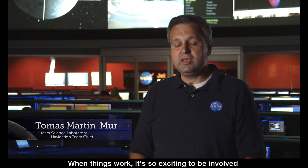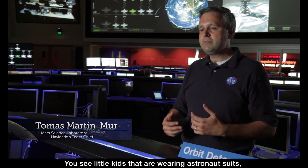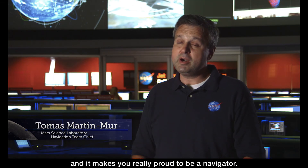When things work, it's so exciting to be involved in a mission in which everybody is excited about. You see little kids that are wearing astronaut suits, and it makes you really proud to be a navigator.